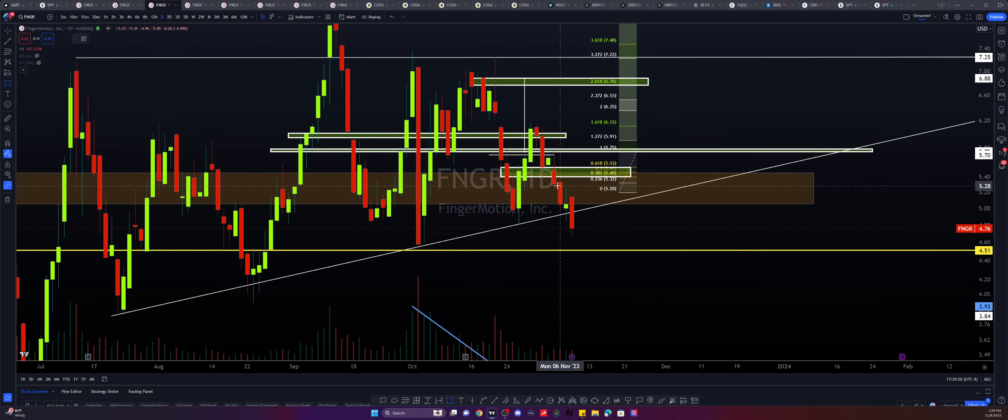And last, there is a bearish engulfing candle. I usually like to see this formation on the top side, but in this case it's being printed on the bottom side.